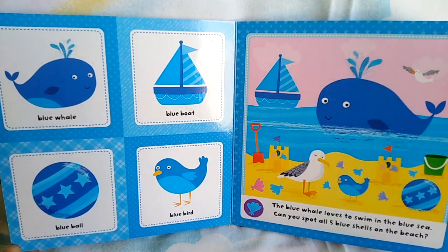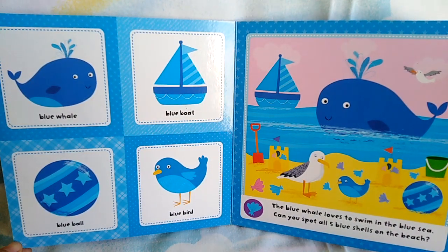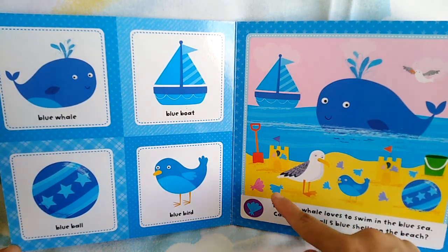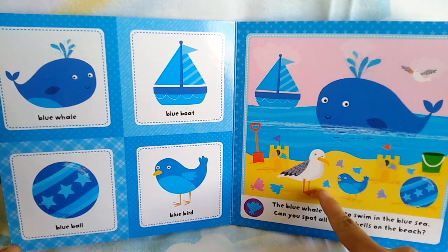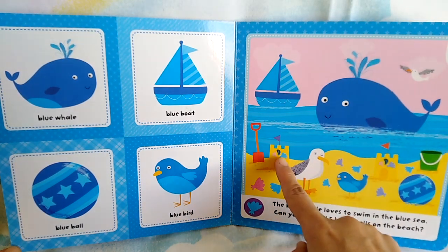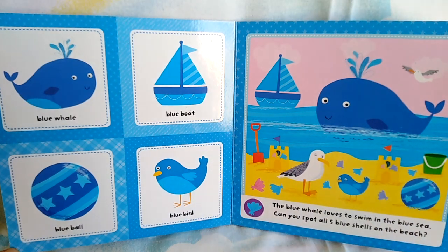Blue whale loves to swim in the blue sea. Can you spot all 5 blue shells on the beach? Can you see them? Let's find out. 1, 2, 3, 4, 5. 5 blue shells.